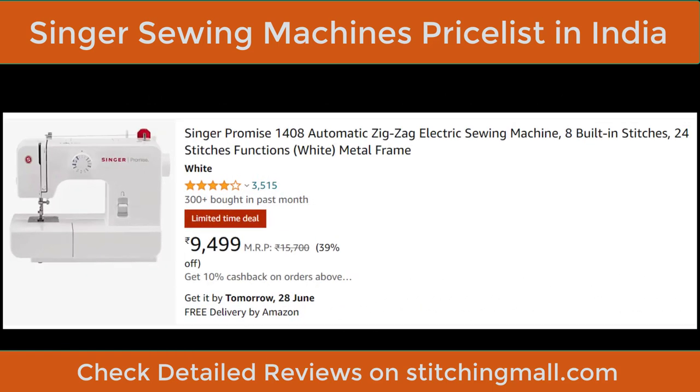First, we start with the Singer Promise 1408. This is a beginner-level sewing machine — the number suggests 8 built-in stitches and 24 stitch functions. The price is ₹9,499 (MRP is around ₹15,700). The star rating is good at 3,515 reviews.